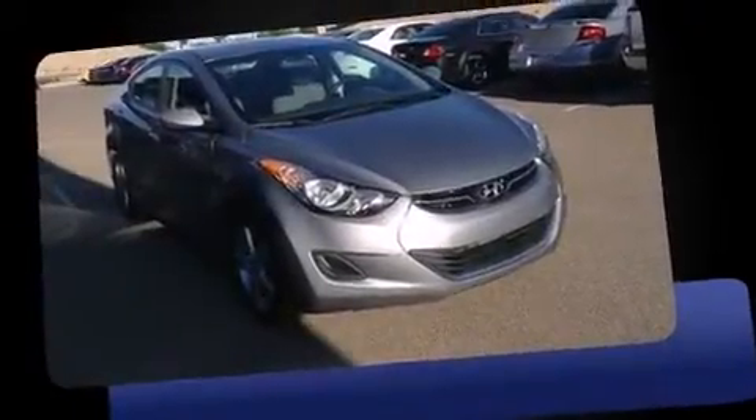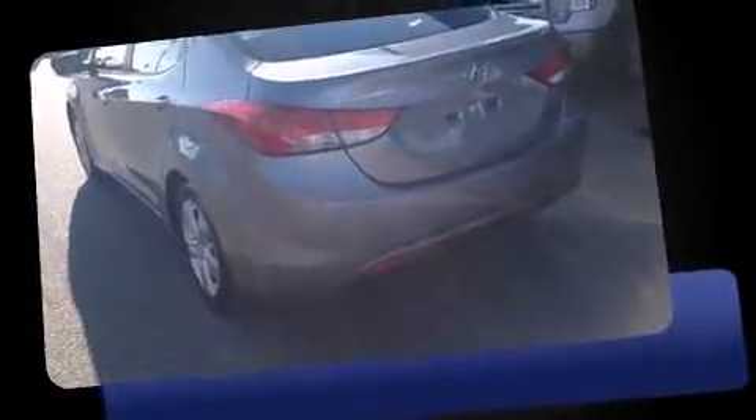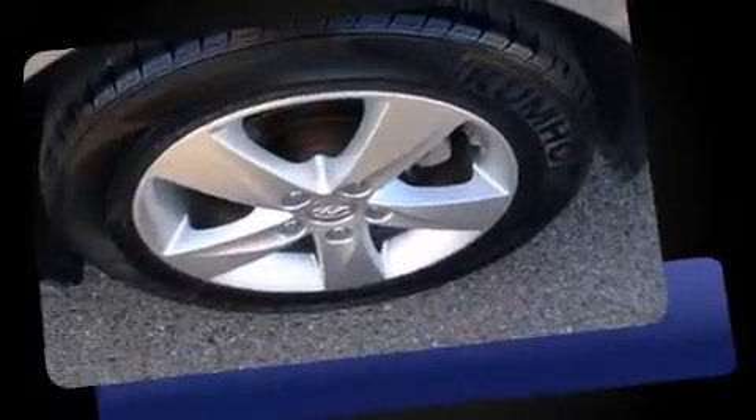Outstanding design defines the 2013 Hyundai Elantra — this four-door, five-passenger sedan still has fewer than 40,000 miles. Smooth gear shifts are achieved thanks to the efficient four-cylinder engine, and for added security, dynamic stability control supplements the drivetrain.